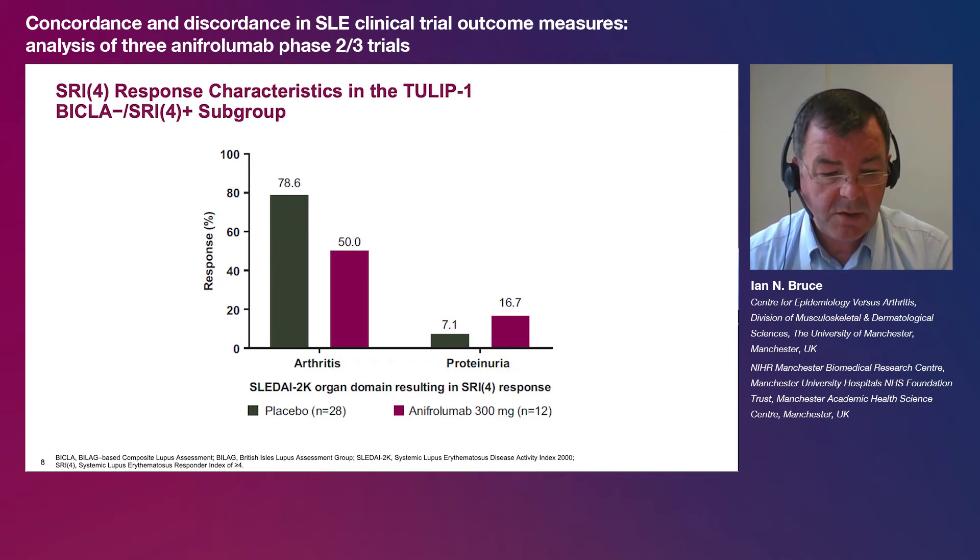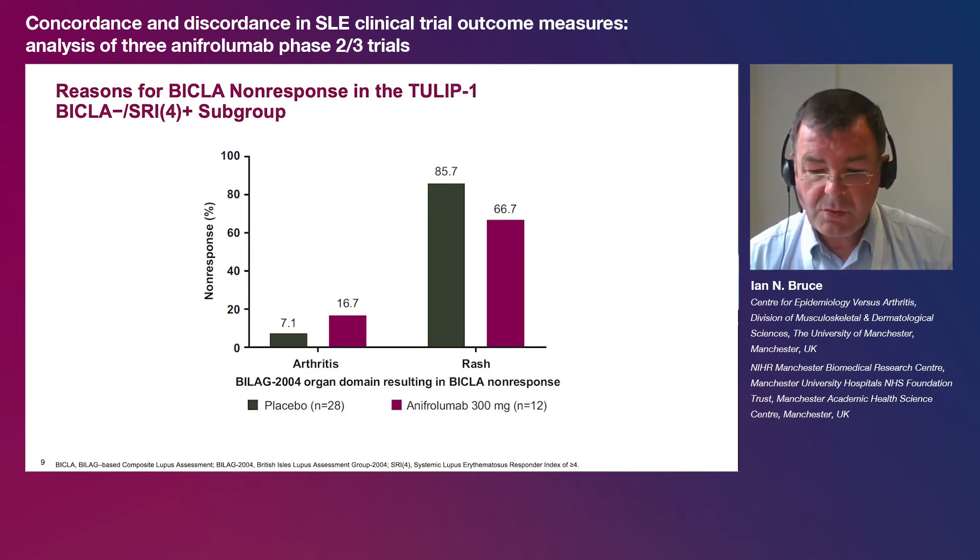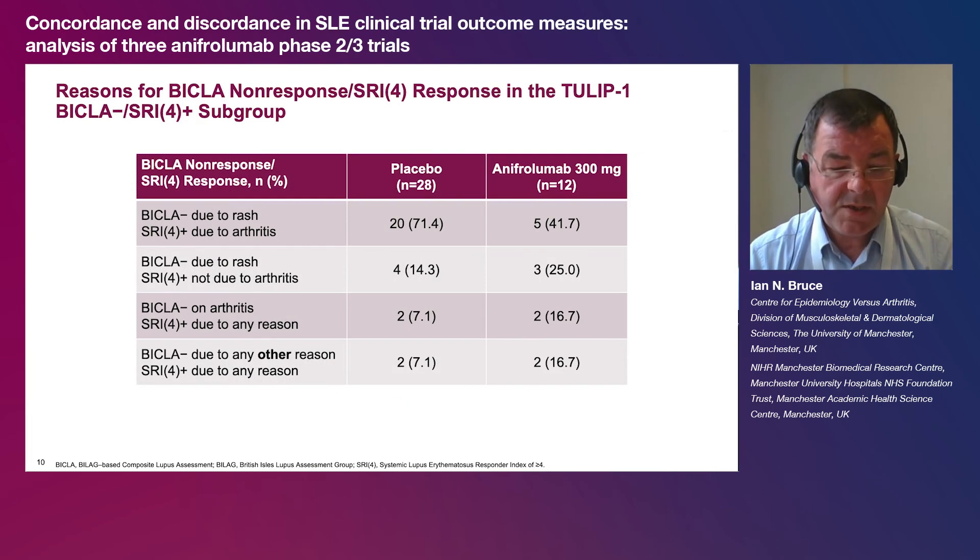Looking at the SRI-4 response characteristics, 79% of placebo-treated patients in this subgroup attained an SRI-4 response as a result of their arthritis response, which alone provides four points on the SLEDAI and is therefore sufficient to attain an SRI-4 response. In contrast, domain improvements that led to SRI-4 responses showed more variation in the anafrolumab group. Looking at BICLA non-response, patients in this subgroup were BICLA non-responders because they had moderate or severe organ involvement that had not resolved, and the most common reason was a lack of improvement in BILAG 2004 rash. The combination of BICLA non-response due to rash and SRI-4 response due to arthritis occurred in 71% of placebo-treated and 42% of anafrolumab-treated patients.